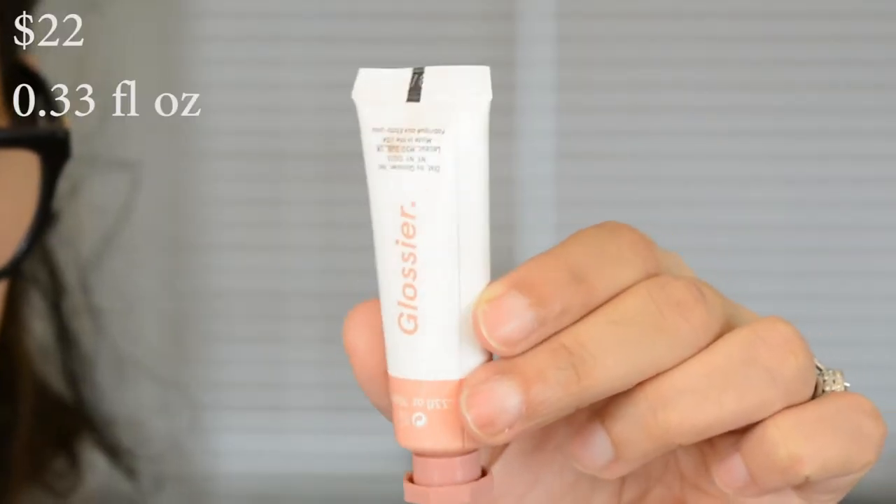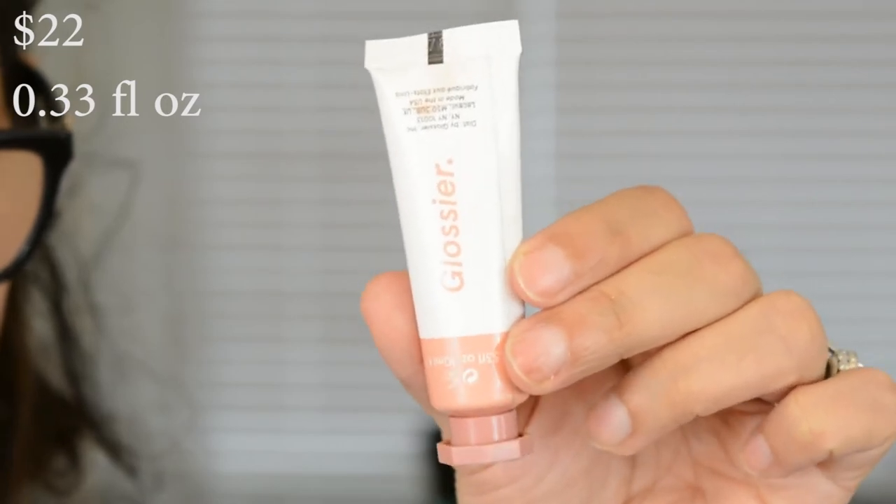And then just smudge it out with your finger. The next product I'm also very, very excited about — it's their Cloud Paints. I think this is the product they're most known for. I have the color Dusk.